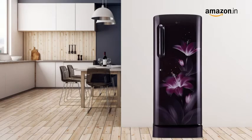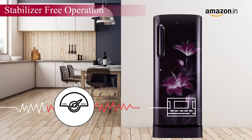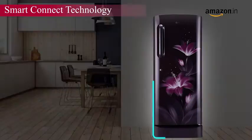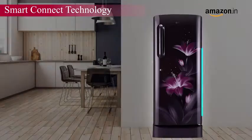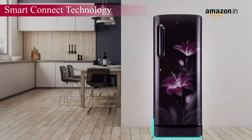Worry not about power fluctuations as LG's direct cool refrigerators can function without a stabilizer. The smart connect technology of this refrigerator helps connect your refrigerator to a home inverter every time the power goes off.